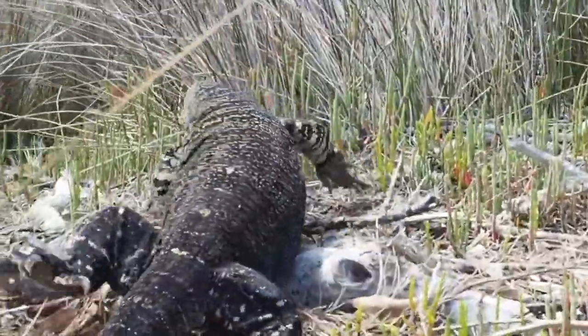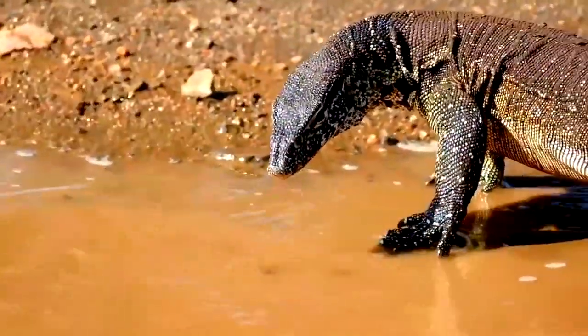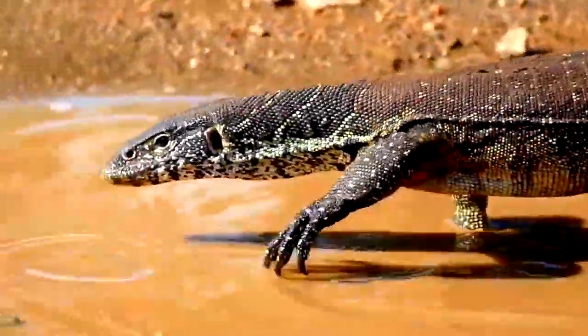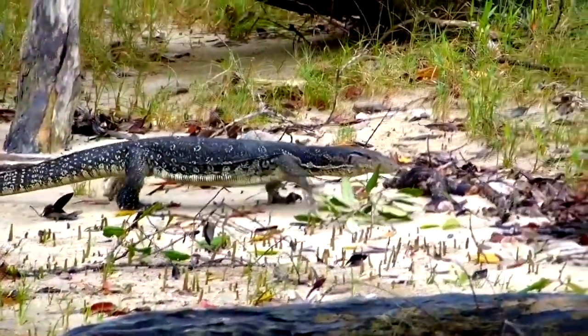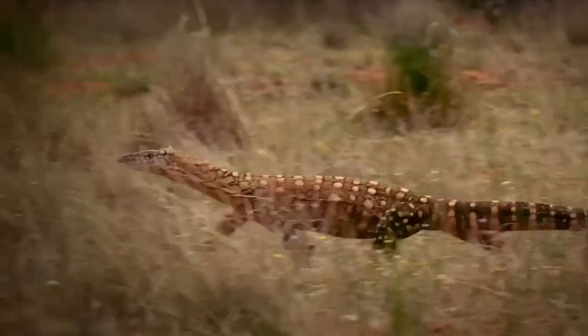They have elongated bodies, powerful limbs, long tails, large claws and long forked tongues which they use to detect scents in the air. Their protected skin along with their keen smell and vision make them formidable predators.